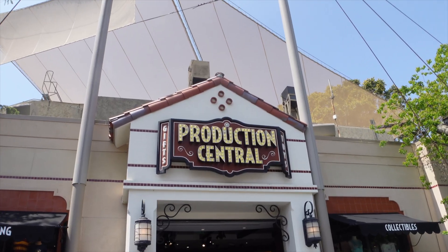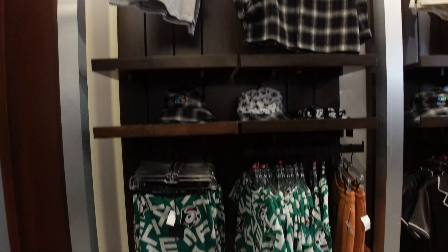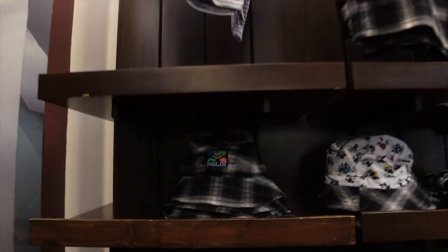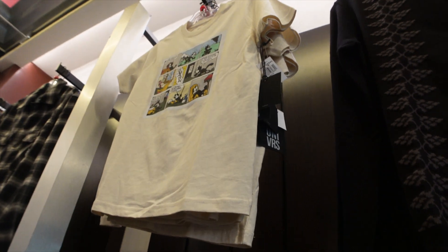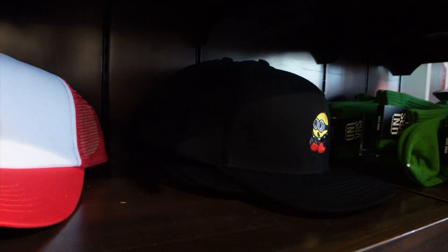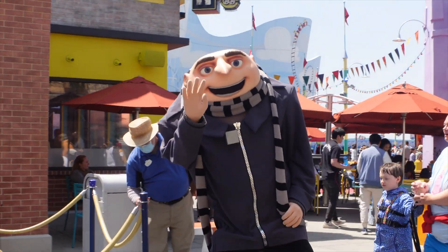Production Central is still open, so we're heading in to see if they have any new items. They did bring in some items from the Universal Store — they got a new Felix the Cat collection, and you can get it now for 50% off. This item is regularly $22 and now 50% off. They have some really nice stuff. They also have some Minion merch as well, also on sale. We got Gru driving — hello Gru.